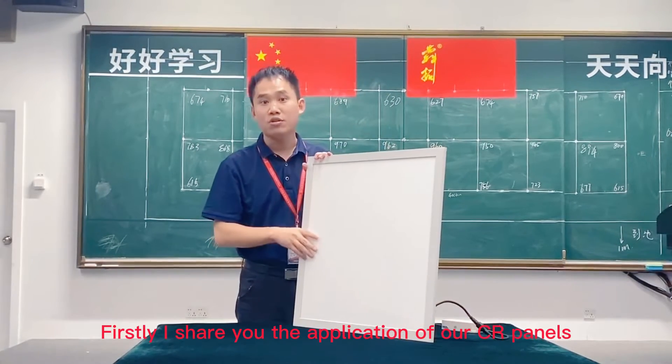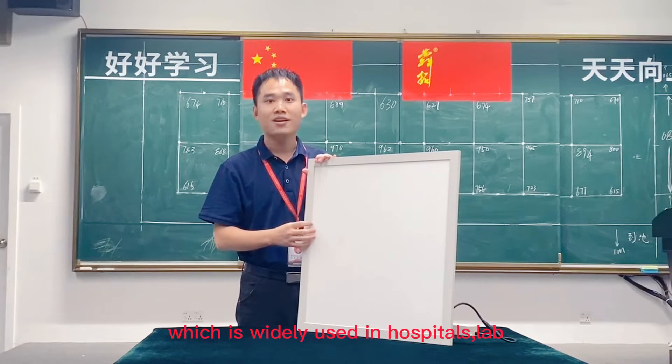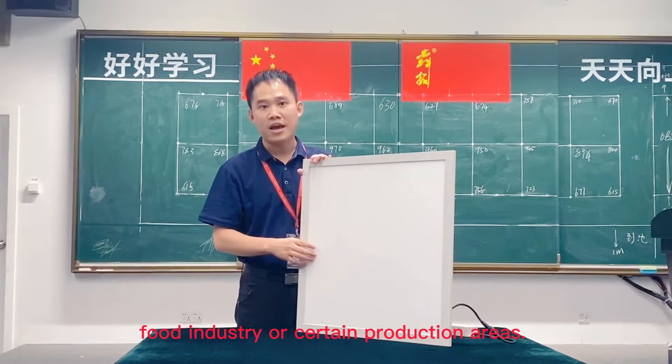Firstly, I will show you the application of our CR panels, which is widely used in hospital, lab, food industry, or certain production areas.